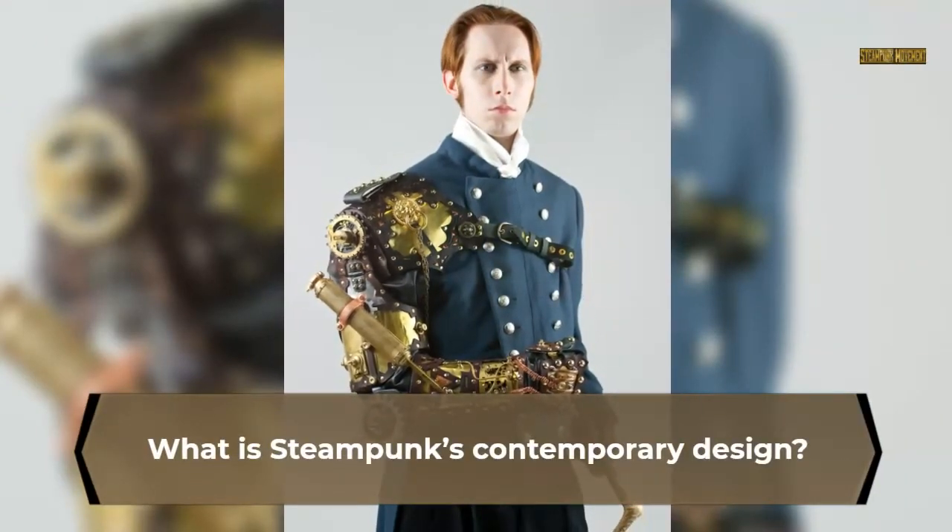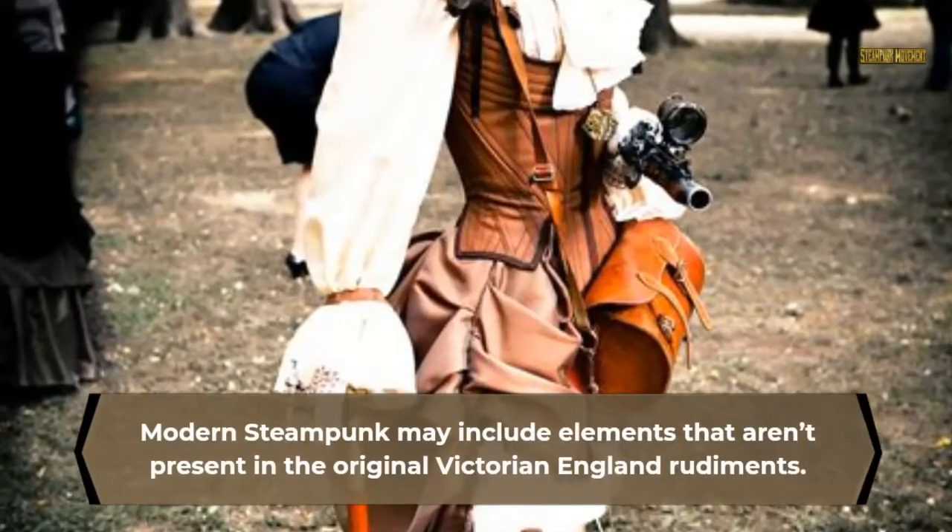What is steampunk's contemporary design? Modern steampunk may include elements that aren't present in the original Victorian England rudiments.